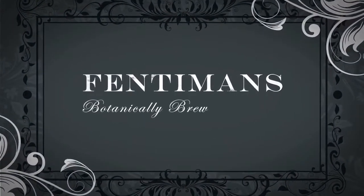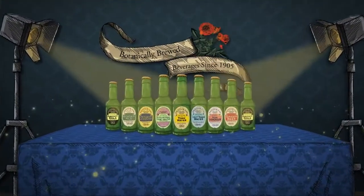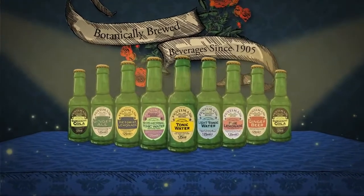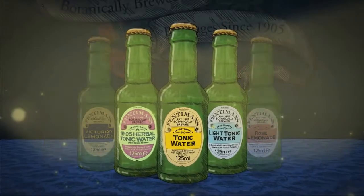Welcome to Fentiman's Botanically Brewed Mixers. Here, we have taken our traditional botanical brewing process and applied it to provide our fine consumers with the world's first botanically brewed mixer range.